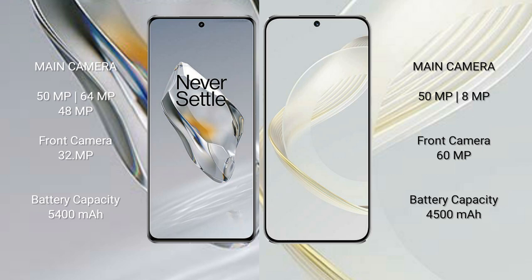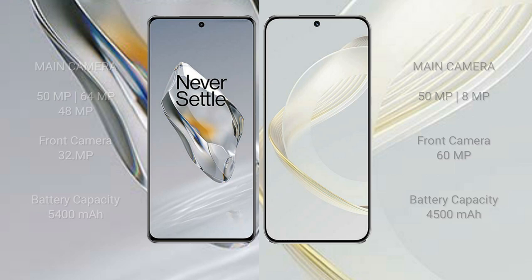The OnePlus 12 has a 5,400mAh battery with 100W fast charging support. The Huawei Nova 11 has a 4,500mAh battery with 66W fast charging support.